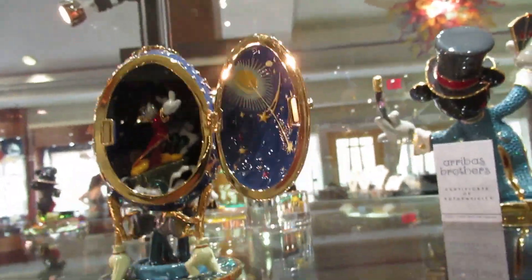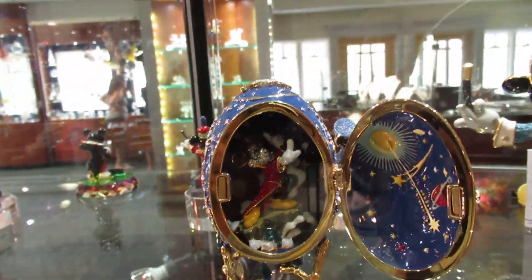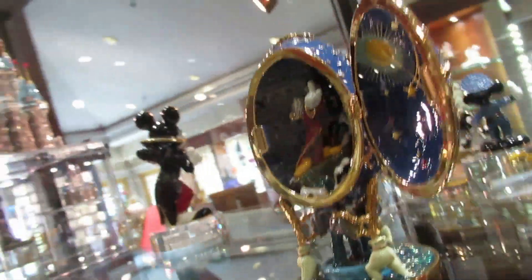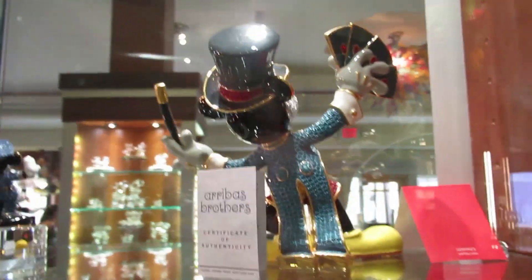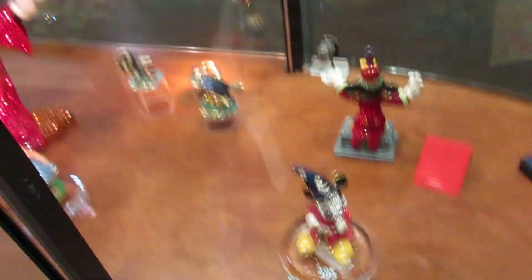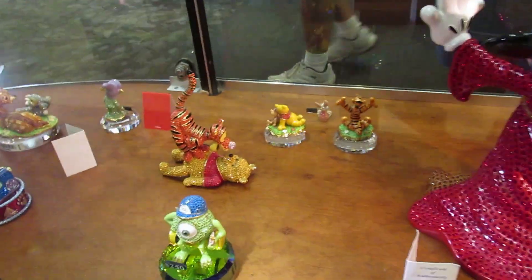$6.95 — a Fantasia Fabergé egg where Mickey's on the inside, all crystal inside a Fabergé egg — $700. They come with Certificates of Authenticity. $150 for the Mickey Mouse, $295 for that one. Alice in Wonderland $350. There's the Tigger. Simba.